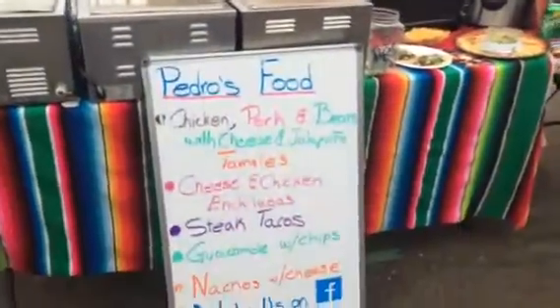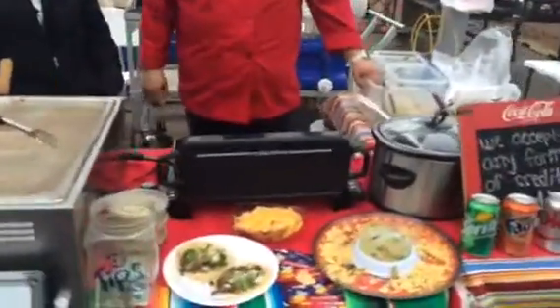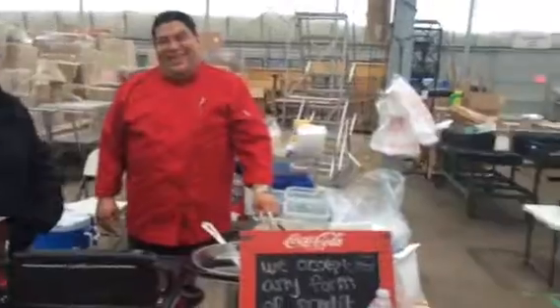What else have we got here? Enchiladas, steak tacos, guacamole, nachos — good stuff. That looks amazing. Someone ate all your guacamole — guacamole's gone.